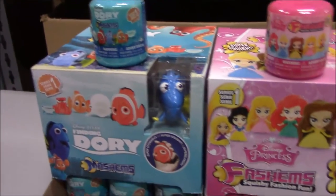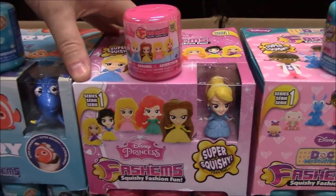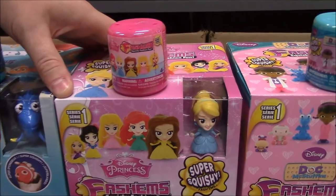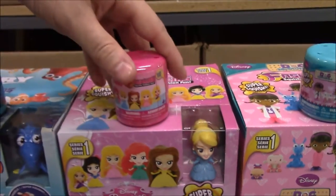Next up we have a set of Disney Princesses — again a set of six, with one in the display to give you an idea of what they really look like, and then just one of the capsules.